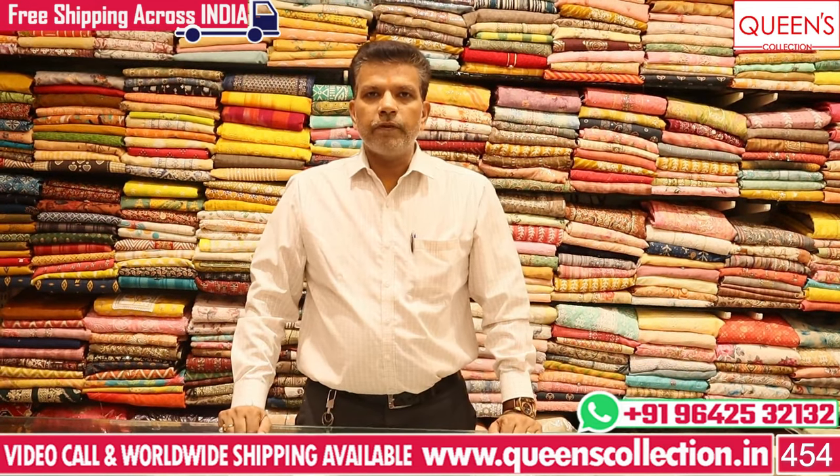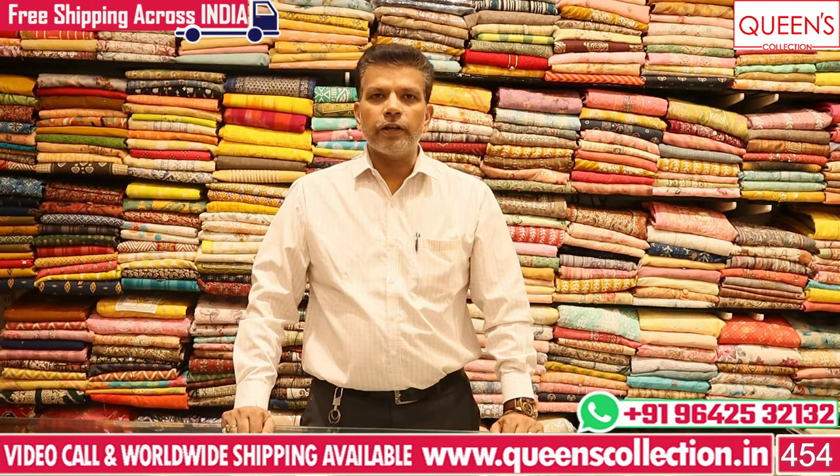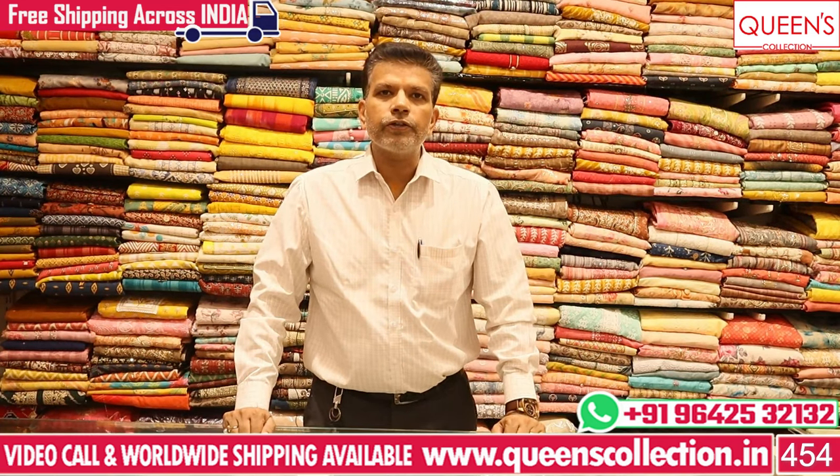Hi friends, welcome to Queen's Collection, My Fascinating Destination. Team Queen's, neji mandar kinnamashkara - a big thanks to all of you for continuing your support.